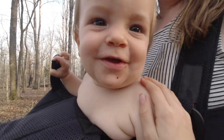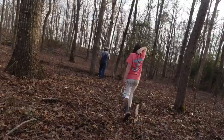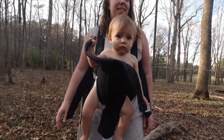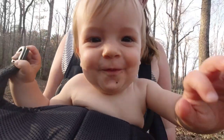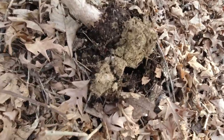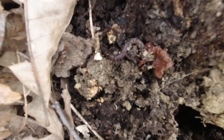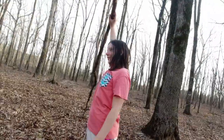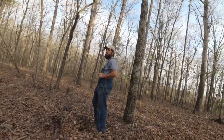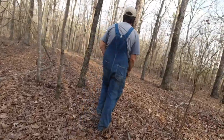Sawyer, happy! Lots and lots of worms. I pulled a tree out of the ground! I pulled a tree out of the ground — you're leaning over this way. Look, I pulled a tree out of the ground, Mama. Good job, Sawyer.